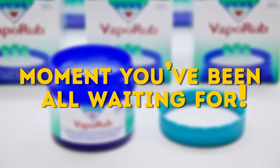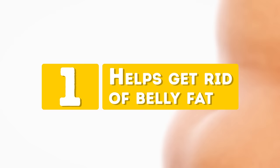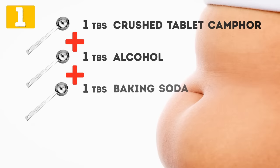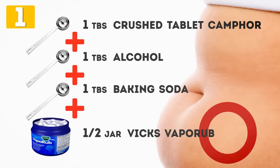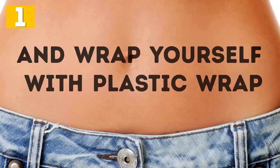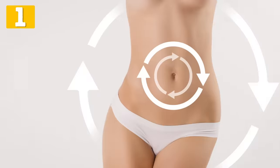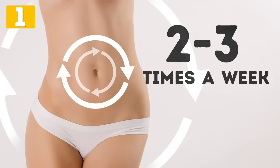Number 1: Helps Get Rid of Belly Fat. Vicks can help you get rid of belly fat. Mix 1 tablespoon of crushed camphor tablet, 1 tablespoon of alcohol, 1 tablespoon of baking soda, and a half jar of Vicks VapoRub until you get a paste. Before doing your physical exercises, apply this paste to your abdomen or the area you plan to work on, and wrap yourself with plastic wrap. When you finish your workout, rinse with plenty of water. Having the same effect as those expensive slimming creams, such homemade applications performed two to three times a week can make a real difference.